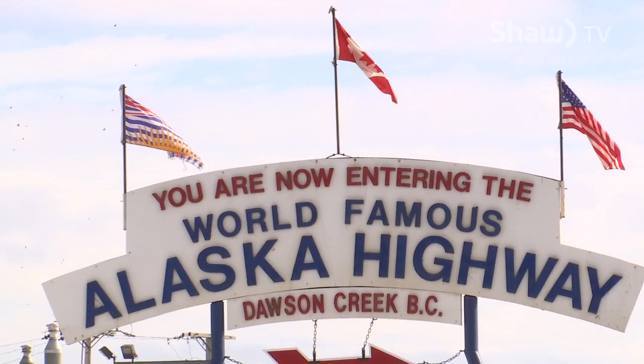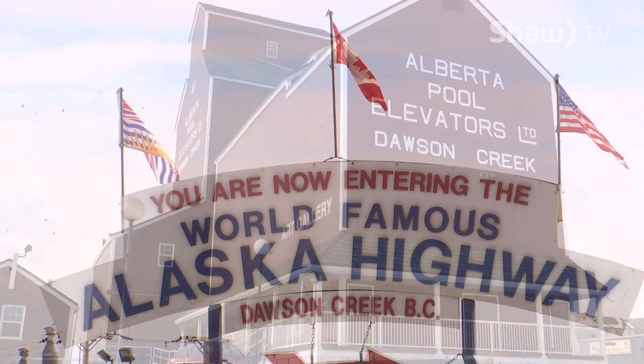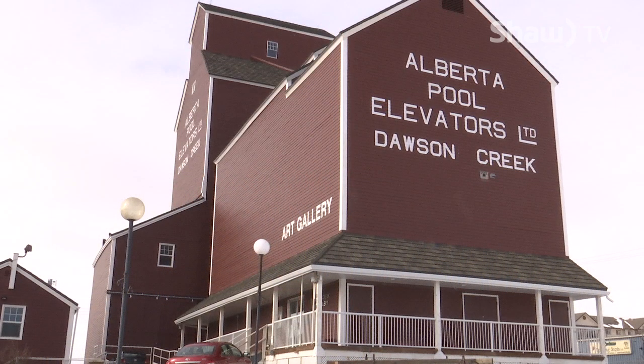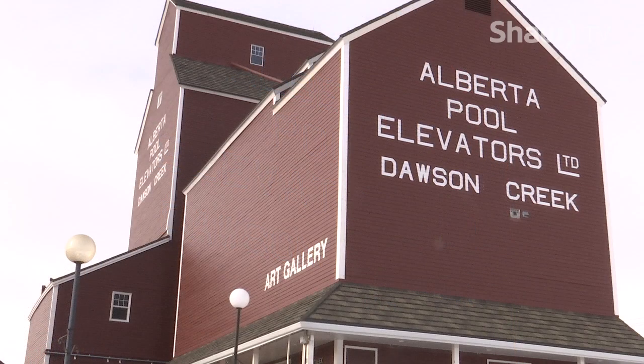People are just constantly amazed that we have a facility like this in northern BC. Almost anyone that has driven the Alaska Highway or visited Mile Zero Dawson Creek probably would have seen the Dawson Creek Art Gallery. This unique building was once a functioning grain elevator. The Heritage Grain Elevator was moved to its current location and has been home to the Dawson Creek Art Gallery for over 30 years.